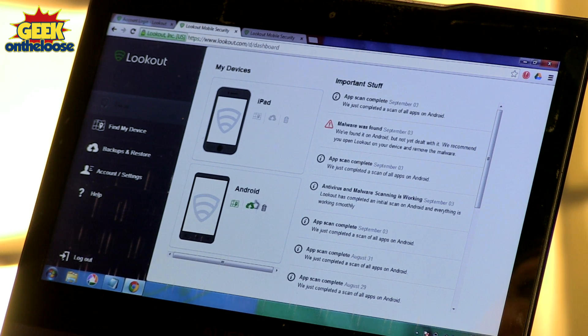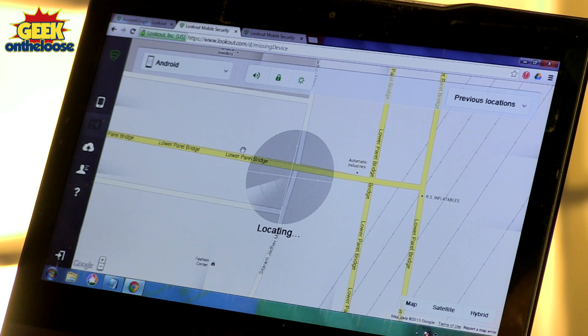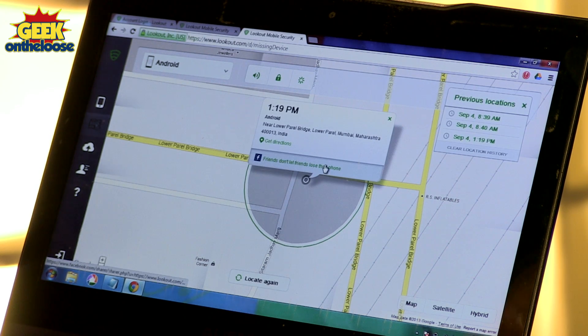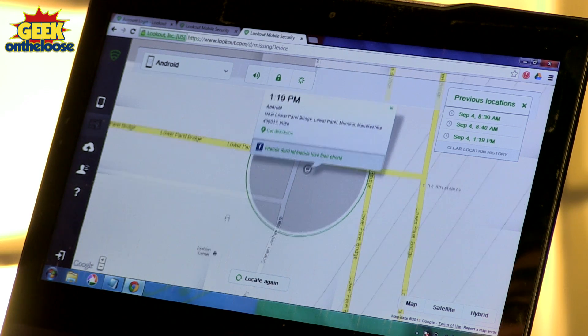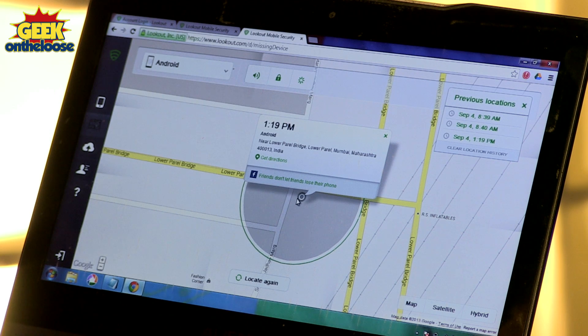Once you have logged in, it will show you all the devices that are linked to your Lookout account. My iPad and my Android phone are both linked to my account. Since I am missing my Android phone right now, I can press this map icon and it will allow me to try and locate the exact location of my missing Android phone. And within a few seconds, Lookout has managed to locate my phone somewhere in Lower Parel in Mumbai, near the Lower Parel Bridge, pinpointing the approximate location on the map.